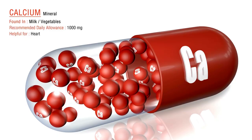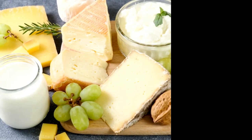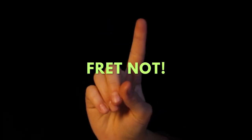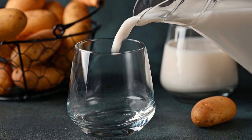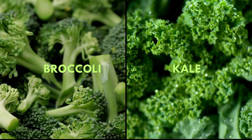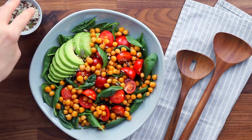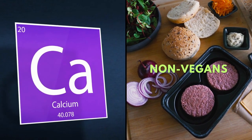Moving on, let's tackle the calcium conundrum. Calcium is vital for bone health, and dairy products are often touted as the go-to source — but being vegan, where does that leave you? Fret not. Many plant-based foods are calcium-rich too. You've got fortified plant-based milks, leafy green vegetables like broccoli and kale, and even some types of tofu. Almonds and sesame seeds are also small packages of calcium. A study in the American Journal of Clinical Nutrition in 2018 found that vegans, on average, have a lower calcium intake than non-vegans.